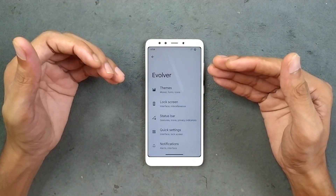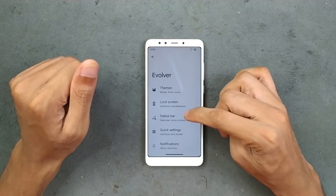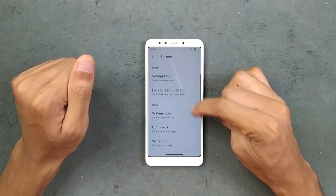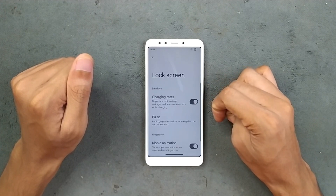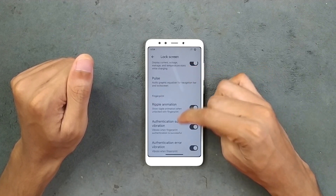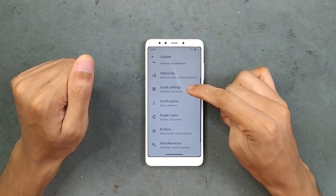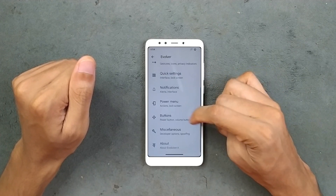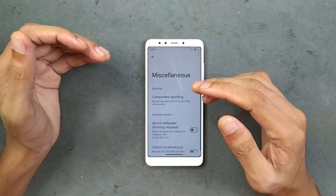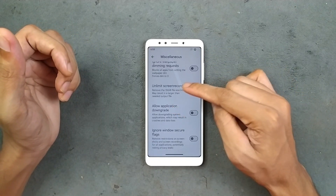As you can see, the UI of my device is black and white — I changed it. If you go to the theme section, there are options for fonts, icons, and navigation bar icons. The lock screen has pulse ripple animation and a few other things, as well as status bar, quick settings, notifications, power menu, and buttons settings.